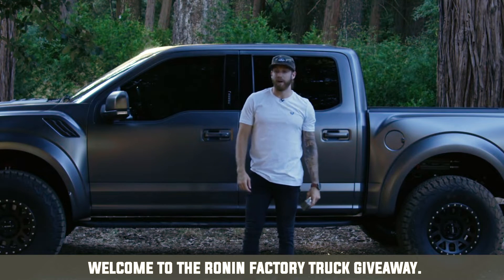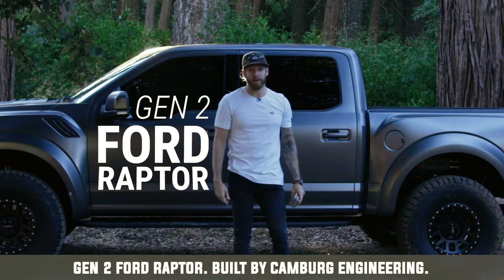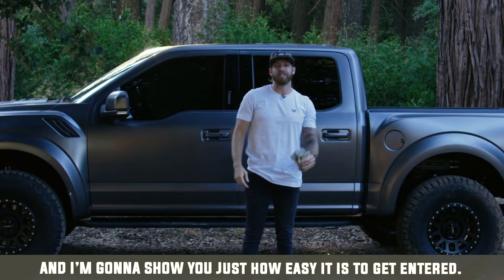Welcome to the Ronin Factory truck giveaway. That's right, we're giving away this Gen 2 Ford Raptor built by Camberg Engineering, along with 30 grand cash, and I'm going to show you just how easy it is to get entered.